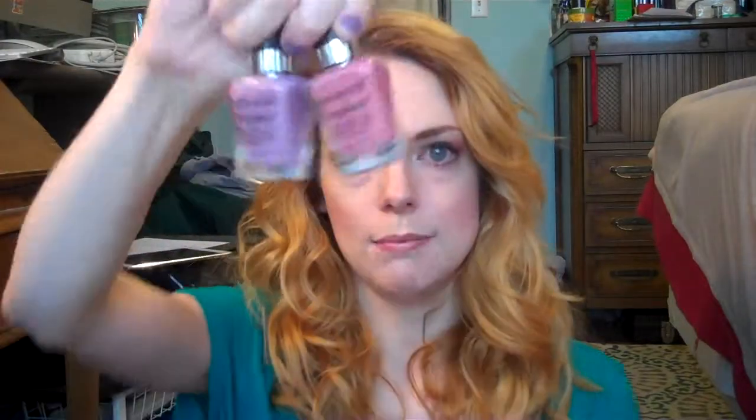Finally, nail polish. I have two favorites and they're both Wet n' Wild Megalast polishes. One is the one I'm wearing right now — it's called Bite the Bullet. And the one I've been liking even more is called Undercover, which I've had for a long time but just recently rediscovered. I love it. So that's all my favorites for this first little part of 2016. I will talk to you guys very soon. Goodbye.